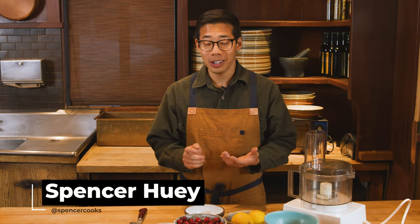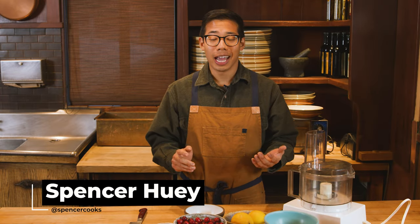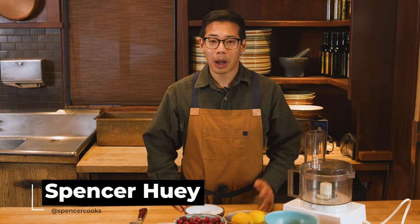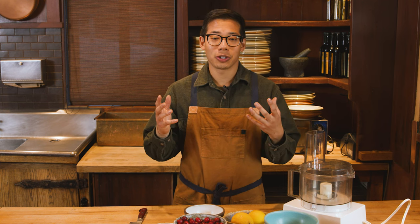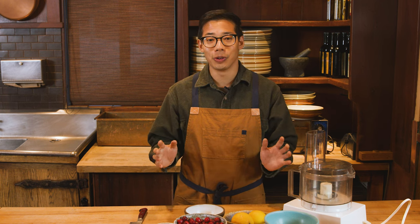Hi, I'm Spencer. I cook, I create recipes, and I really love Thanksgiving. It's probably one of my favorite holidays. I just love how food brings people together, and I have such great memories of having Thanksgiving food as a kid, all being around a table with amazing food. It's just fantastic.